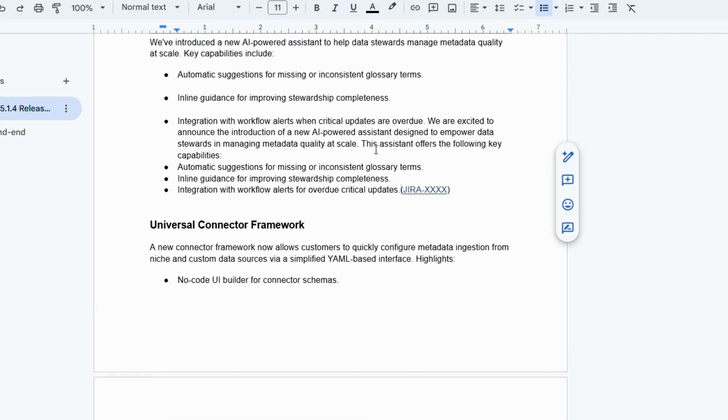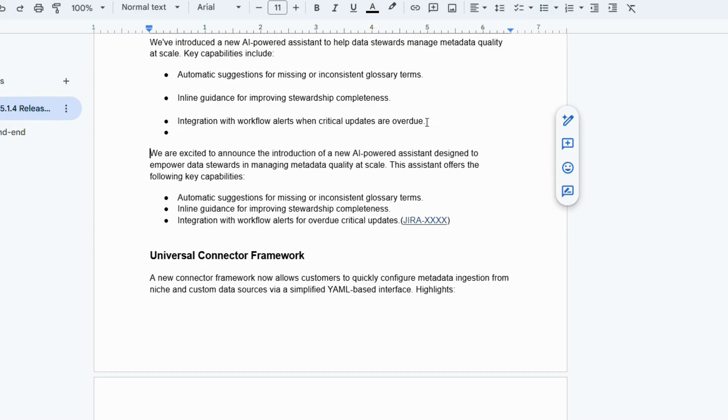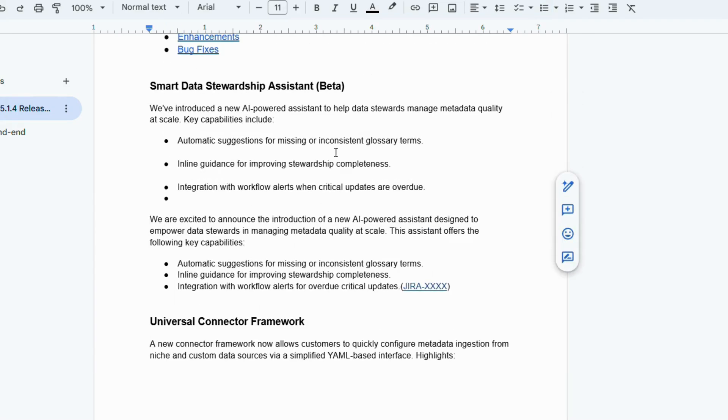Once you're satisfied, you can save this entire setup — the sheet, the script, the doc structure, maybe even the prompt — as a template. Meaning next time, it's even faster. It drastically reduces your turnaround time for future releases, turning a chore into a repeatable process.